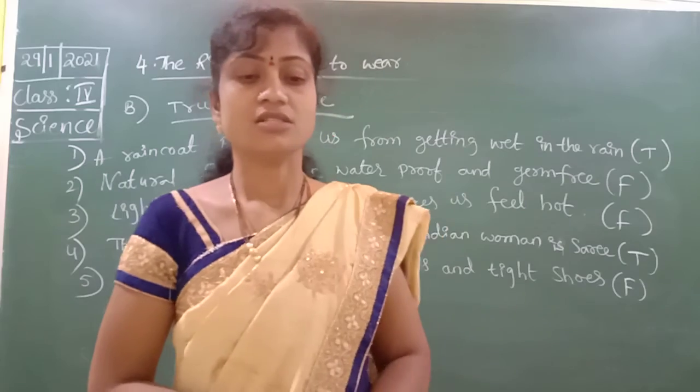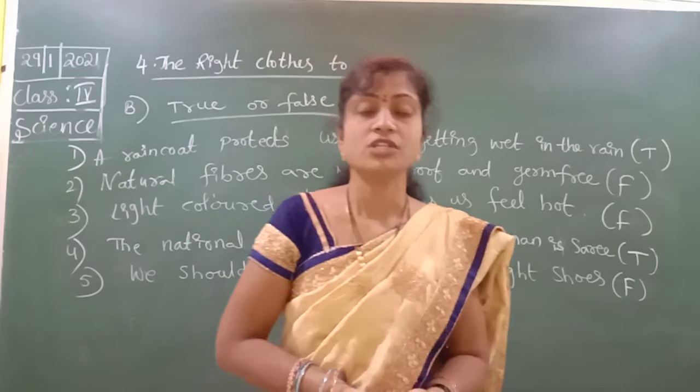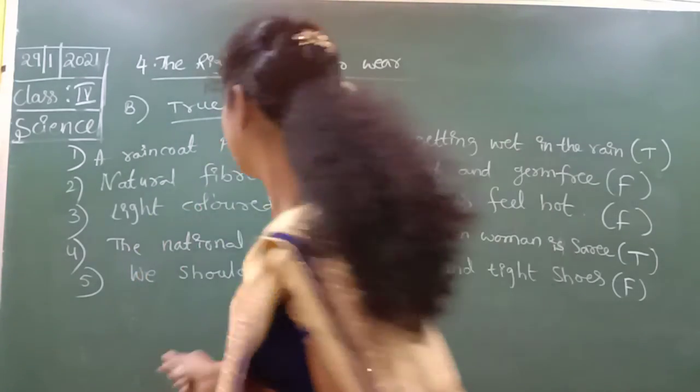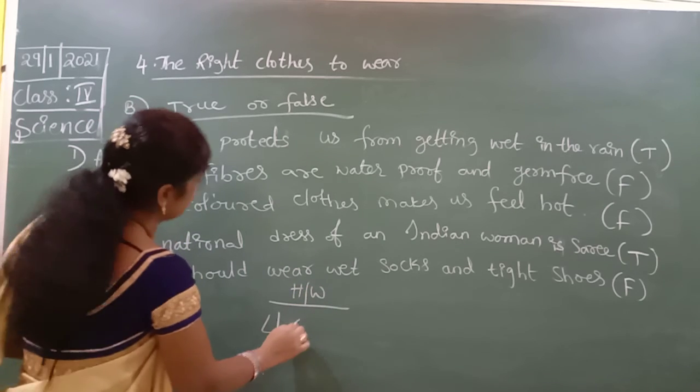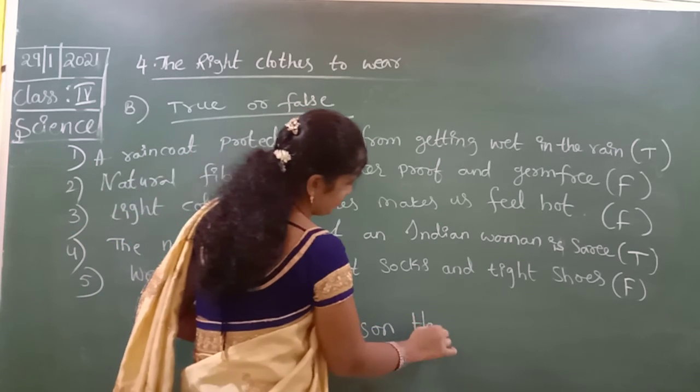Okay children, the next question we will continue tomorrow. Today you have to learn the hard words and the A-B fill-in-the-blanks — this is your homework. Learn from the left side: hard words. Okay, thank you.